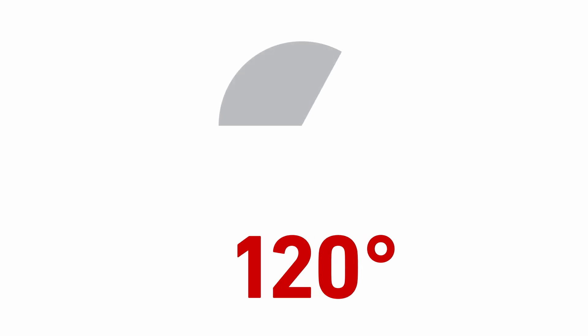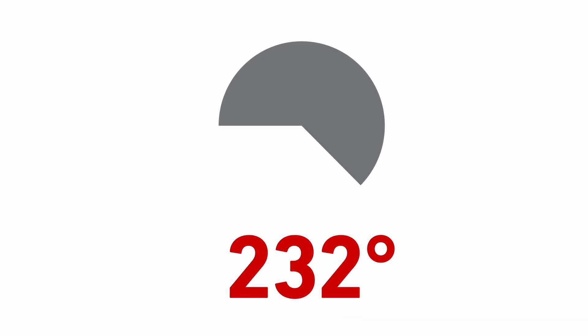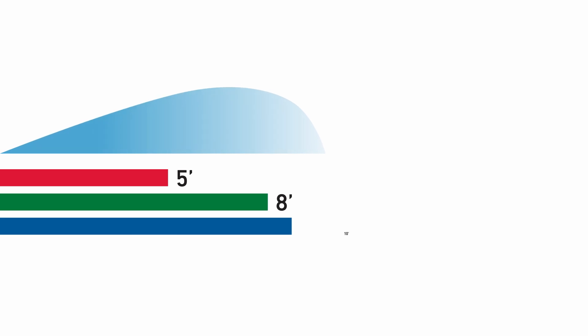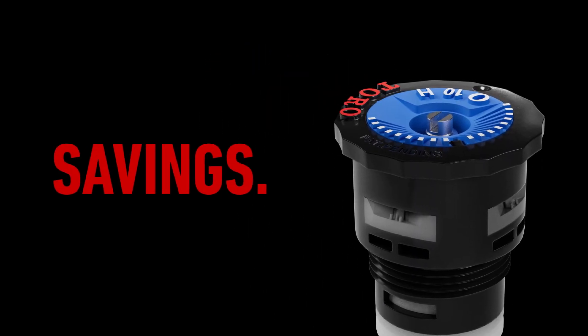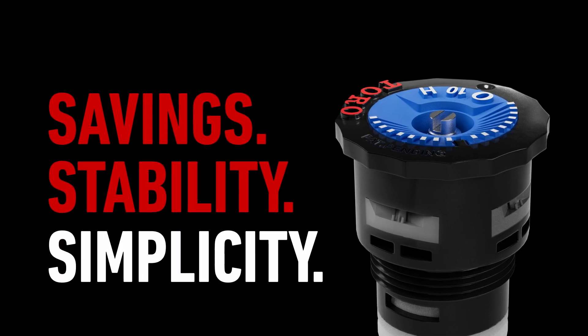Take advantage of nine arcs ranging from 60 to 360 degrees, as well as specialty arcs and five color-coded spray distances. It all adds up to savings, stability, simplicity.